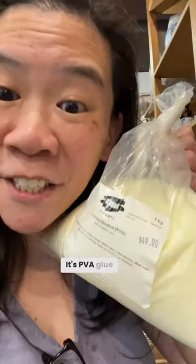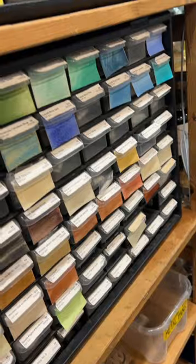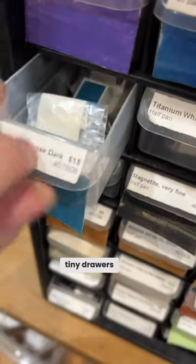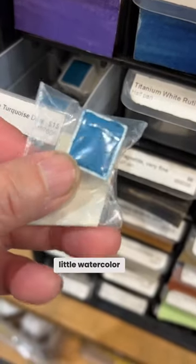It's PVA glue. There is a wall of watercolors — yum. Look at these tiny drawers. You can buy little watercolor refills.